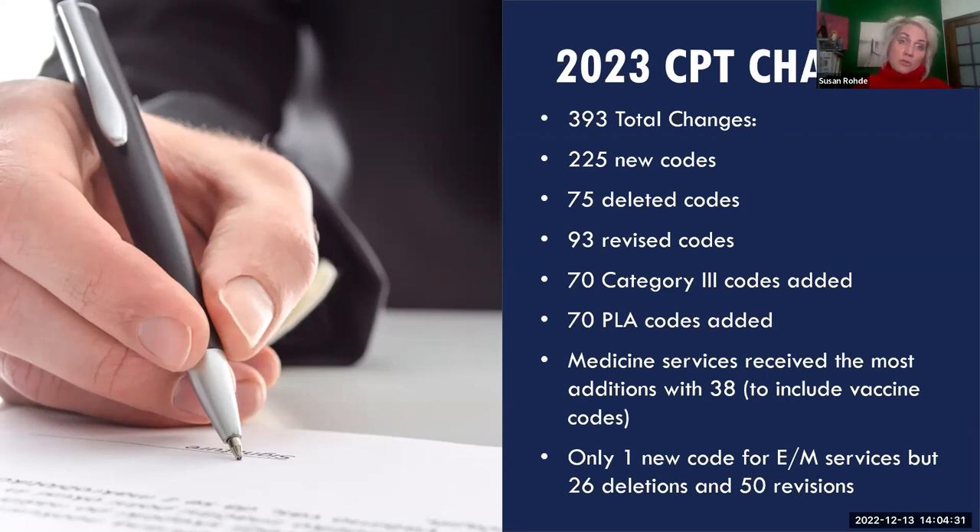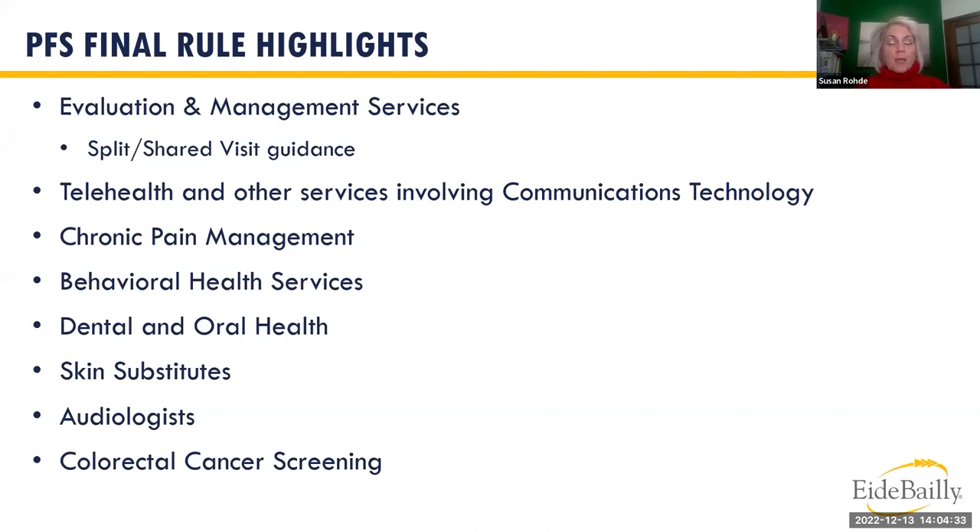Update your charge tickets both electronic and paper. At the very end, Rachel will touch on the physician fee schedule final rule highlights: split/shared under E&M, telehealth, chronic pain management, behavioral health integration (BHI), dental and oral health, skin substitutions, audiologists, and colorectal cancer screening.